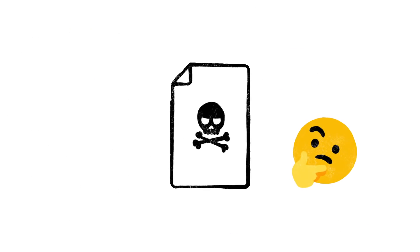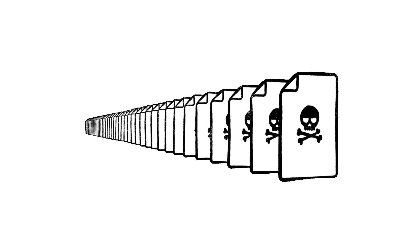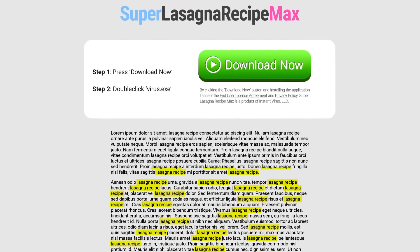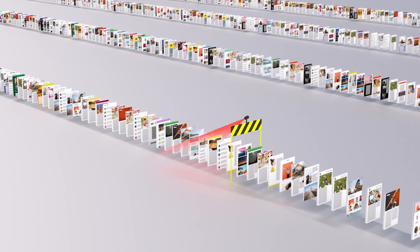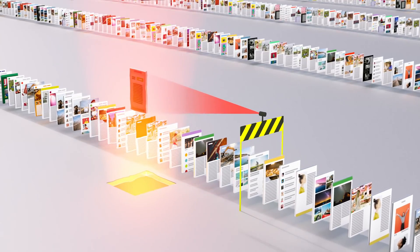Of course, not every site on the web is trying to be helpful. Just like with robocalls on your phone or spam in your email, there are a lot of sites that only exist as scams. And every day, scammers upload millions more of them. So just because instantvirusdownload.net lists the words 'lasagna recipe' 400 times, that doesn't mean it's going to help you make dinner. We spend a lot of time trying to stay one step ahead of tricks like these, making sure our algorithms can recognize scam sites and flag them before they make it to your search results page.